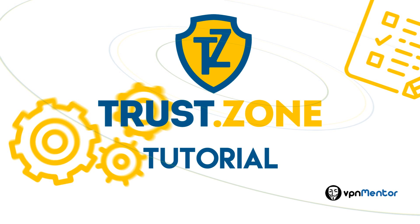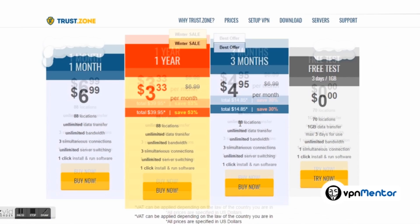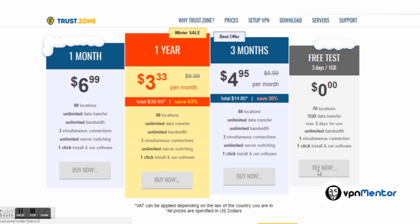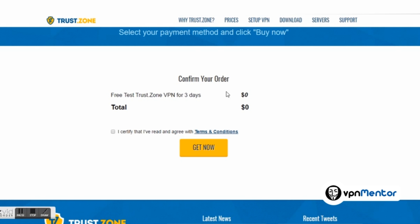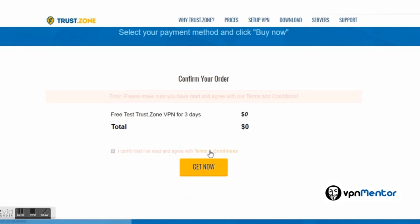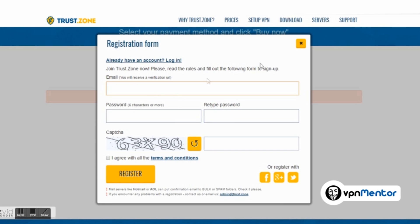Welcome to the TrustZone tutorial. I'm going to walk you through the process of purchase, installation, and setup so you can see how it works for you. Let's start with the home page. You can see they offer a free account and a pro account. For demonstration purposes, I'm going to choose a free account. The free version is not enough for your average user — you probably shouldn't go for that.